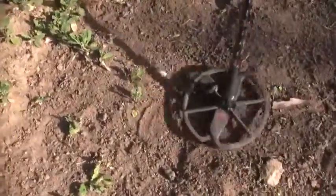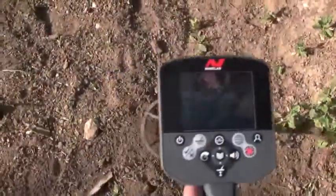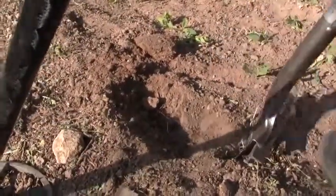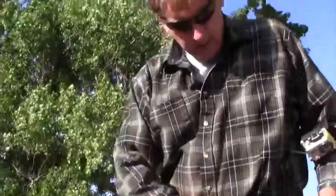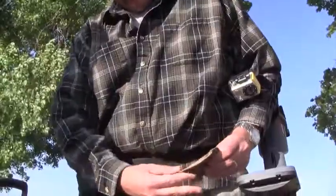There's a high tone right there — reading 1243, one inch. Okay, I'm going to go to pinpoint. All right, pretty good size — might be a big aluminum can. Well, no, it was an old toy plate — a kid's toy plate. Yeah, see that design right there.